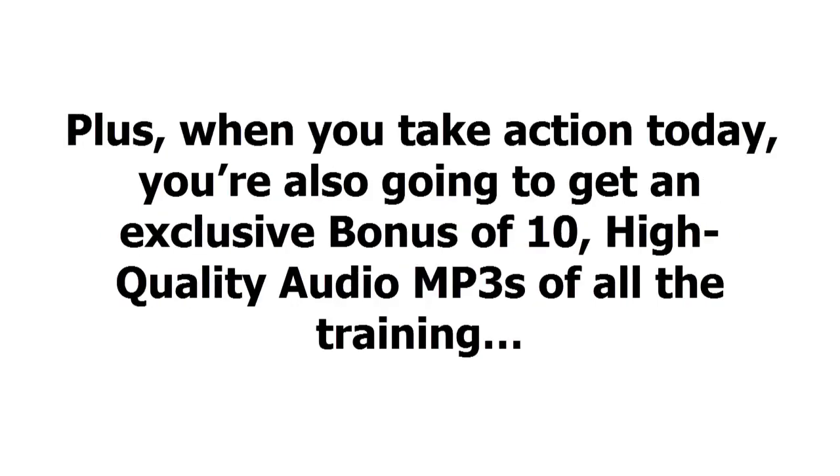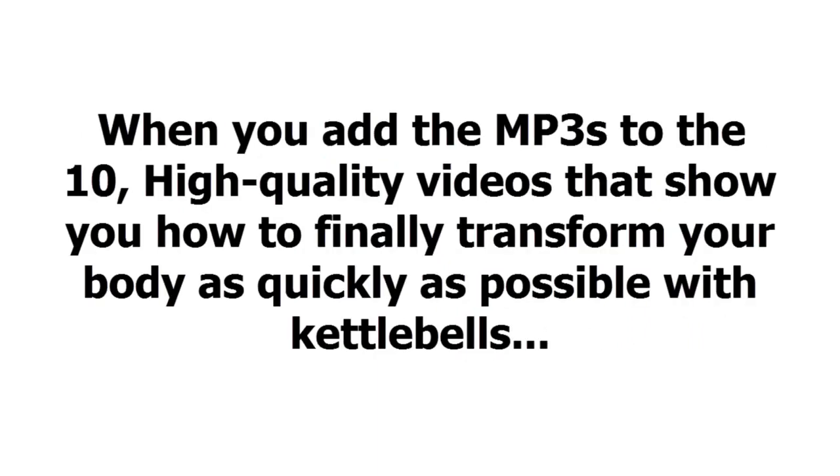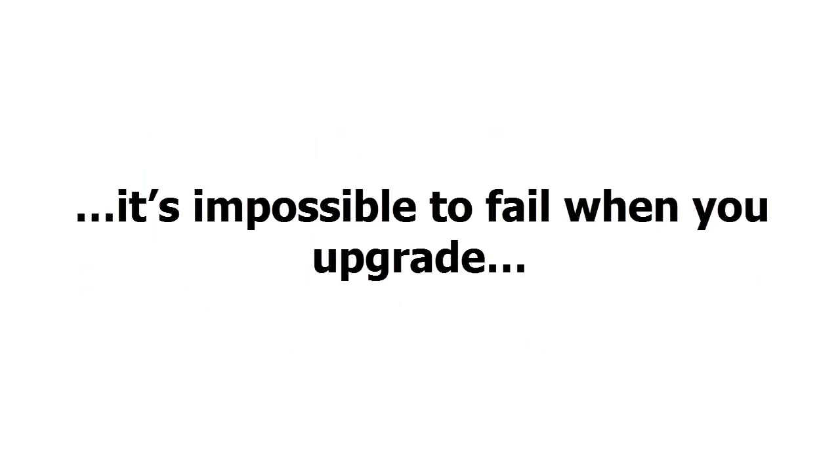Plus, when you take action today, you're also going to get an exclusive bonus of 10 high-quality audio MP3s of all the training. This makes it easy to train when you're on the go. When you add the MP3s to the 10 high-quality videos that show you how to finally transform your body as quickly as possible with kettlebells, it's impossible to fail when you upgrade.